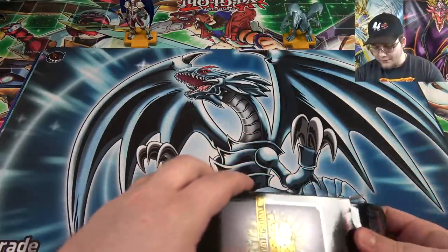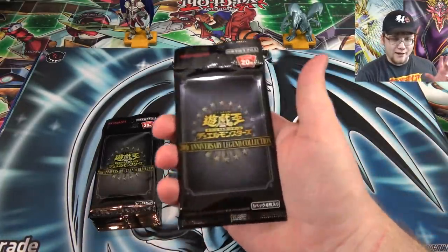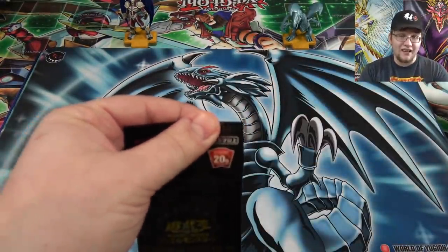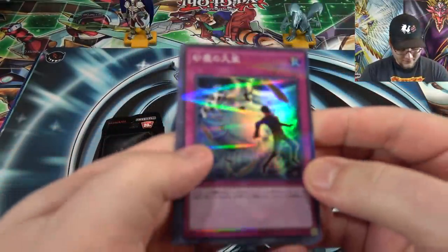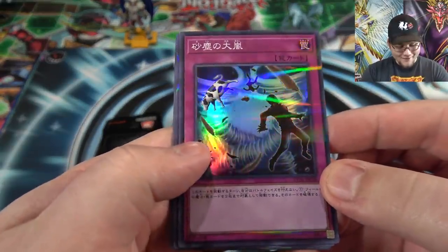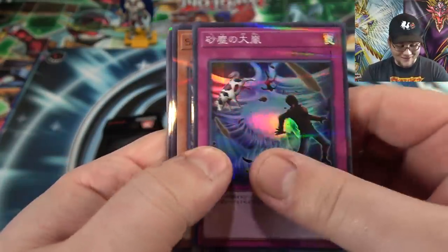I've been so excited about this set because there are some insane reprints too. I feel like we're going to get something close to this somehow this summer, but nothing's been confirmed. I have everything next to me in case I forget a name, because more than likely I will. There's like Twin Tornado — Twin Twisters or something like that. By the way, the supers and ultras are parallel supers and ultras, so extra shiny. That looks cool.